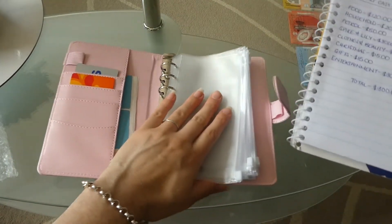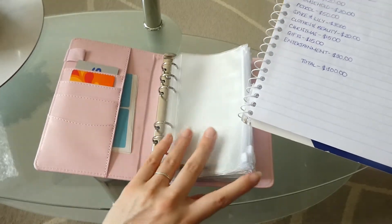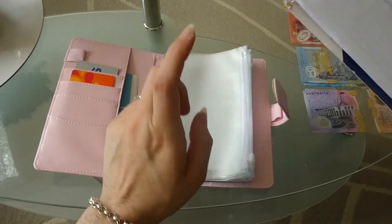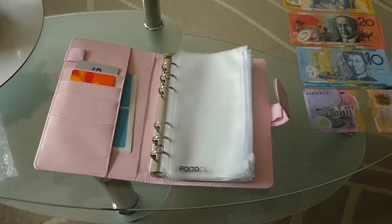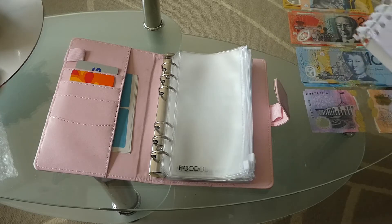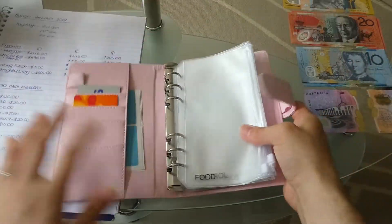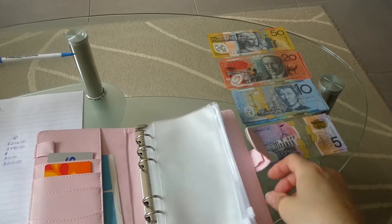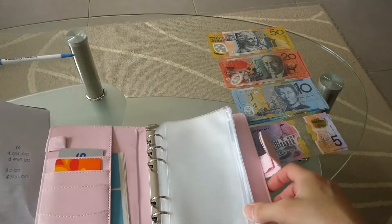I'm starting from absolute scratch for January — apart from the Christmas and gifts fund. If I don't use what's in here by the end of the month, I'll put it into my big money box of savings so it can accumulate over the year. Now that I've done that, I have all my money here and we're just going to go ahead and use cash stuffing to put that money in.